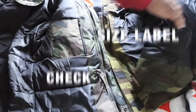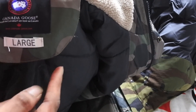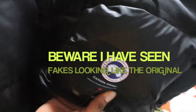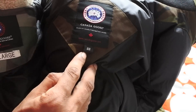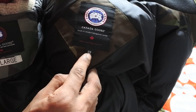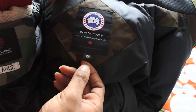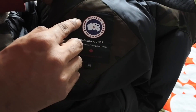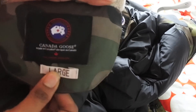Another thing: the sizing label on the fake just says 'Large' — that's incorrect. On any genuine Canada Goose the size label should show double letters — two M's, two L's, or two XL's — just like this. You can also see the Canada Goose logo with the leaves going around the side on the authentic label.